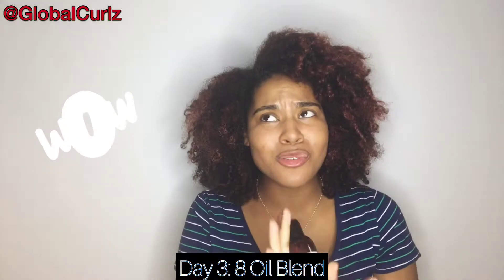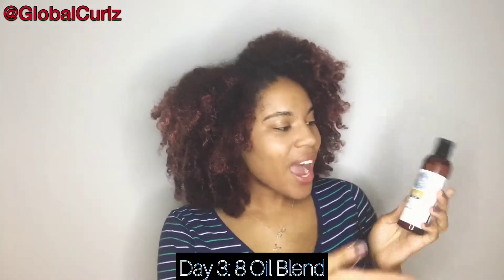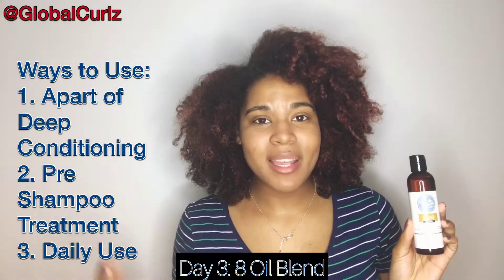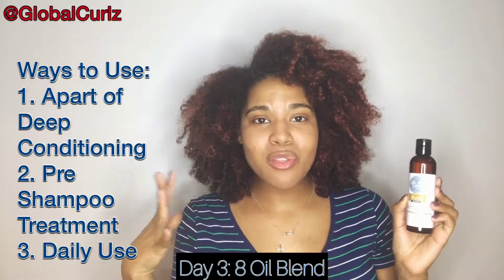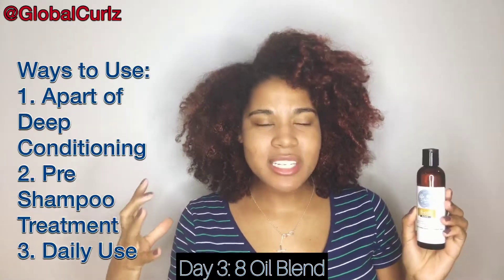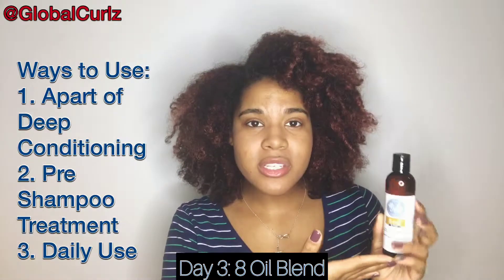I use the 8 Oil Blend as part of my deep conditioning regimen. I use their TLC Replenishing Conditioner, apply the 8 Oil Blend with it, put my hair under the thermal hair care cap for about 20 to 25 minutes for a nice deep condition, then rinse it out.